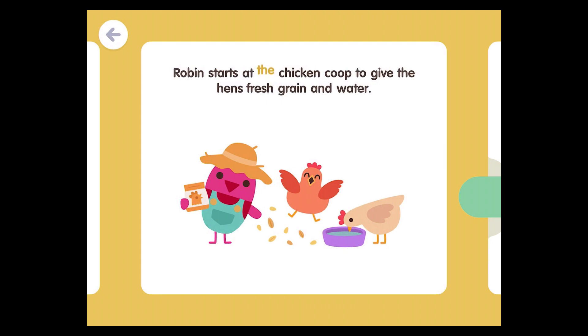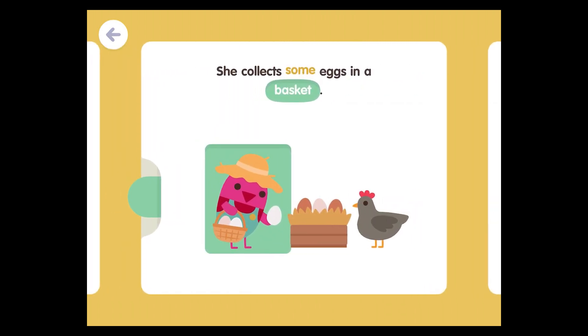Robin starts at the chicken coop to give the hens fresh grain and water. She collects some eggs in a basket, some eggs in a boot, and some eggs in a bucket.